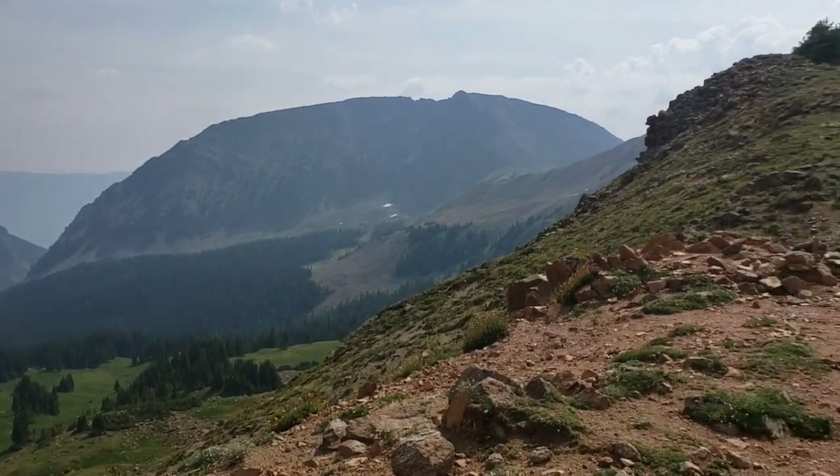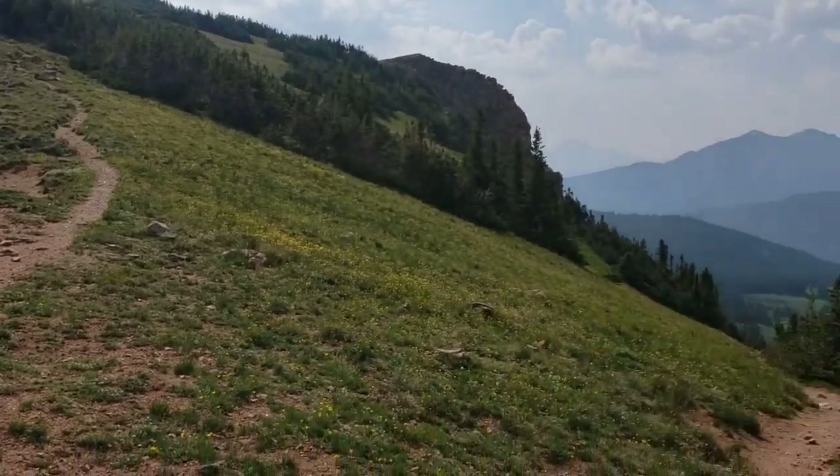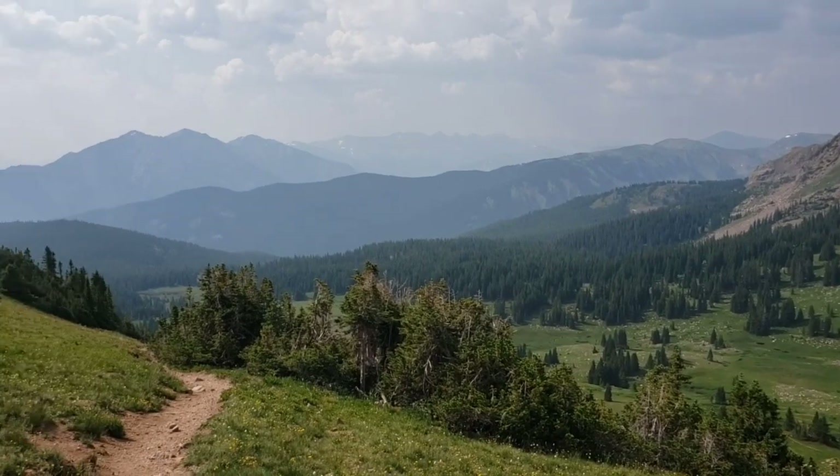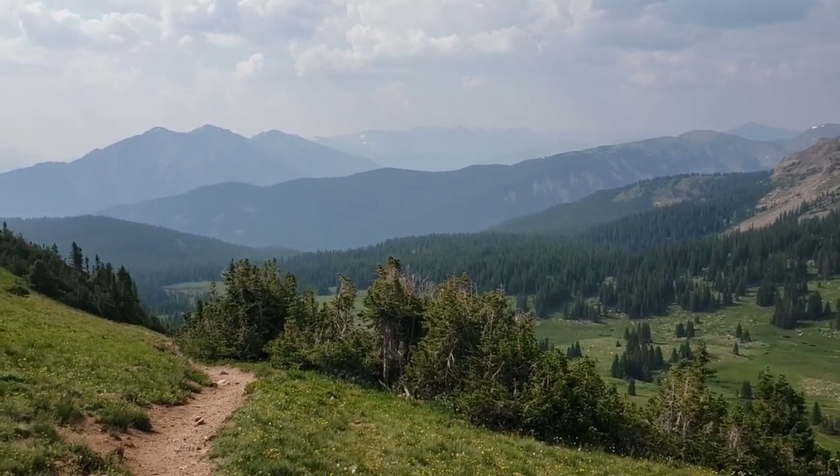Buffalo Mountain, I think — that's the way that I've come. Still a fair amount of haze in the sky.